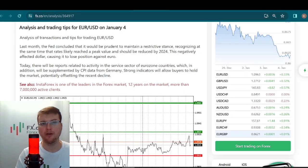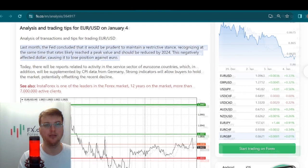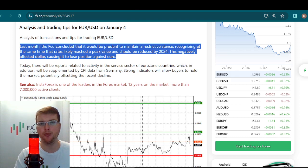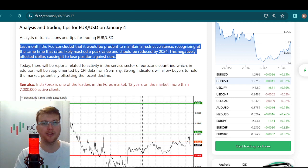Today is January 4 and we're starting from the EURUSD pair with Jakub Novak. Last month the Fed considered that it would be prudent to maintain a restrictive stance, recognizing at the same time that rates likely reached a peak value and should be reduced by 2024. This negatively affected the dollar, causing it to lose position against the euro.